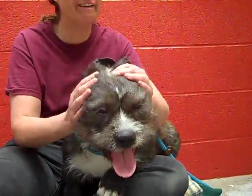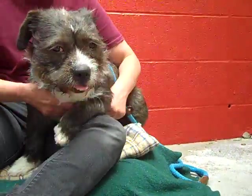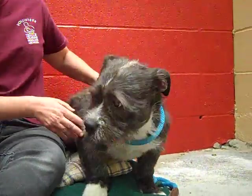She'd love to go walking, hiking. She really is good on a leash and would be great with some exercise.